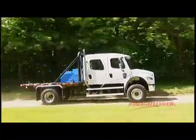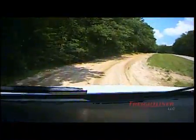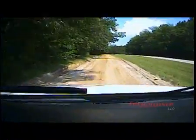What we're traveling in today is an M2 all-wheel drive crew cab. We're going to travel a little dirt road since this is considered a vocational vehicle.